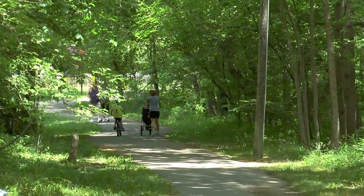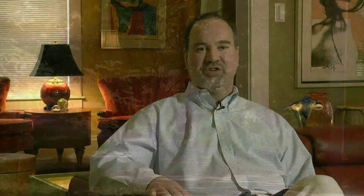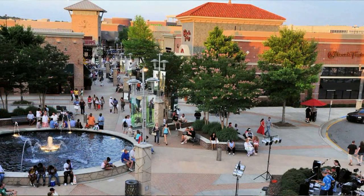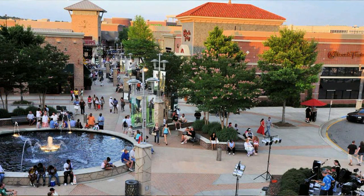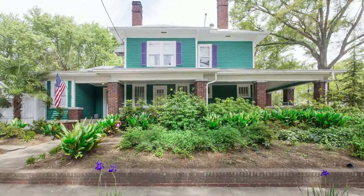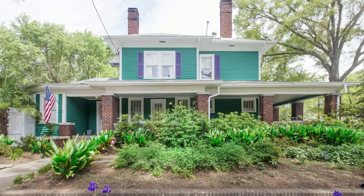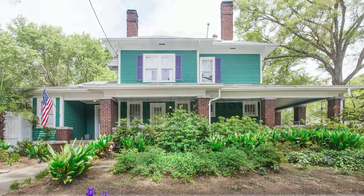A few hundred feet from the house is a greenway which is part of the American Tobacco Trail. In good weather, I enjoy riding my bike south all the way to South Point Mall, and it only takes about 30 minutes. This is a spacious, well-cared-for home that is ideal for urban living. Its craftsman style and old-world charm make it ideal for someone looking for a historic, well-cared-for home with modern amenities.